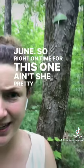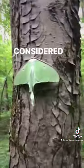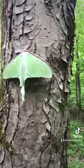Ain't she pretty. She's considered a silk moth. I bet she's silky — I won't touch her.